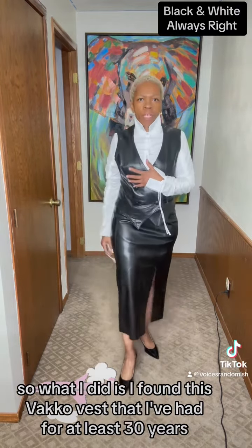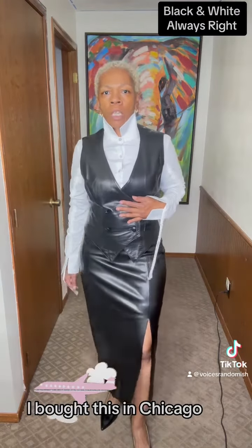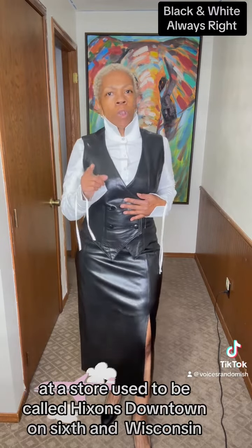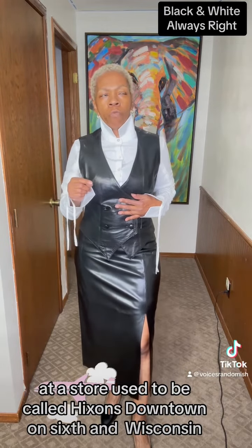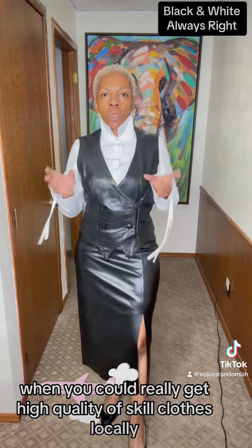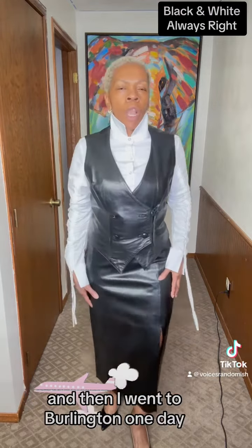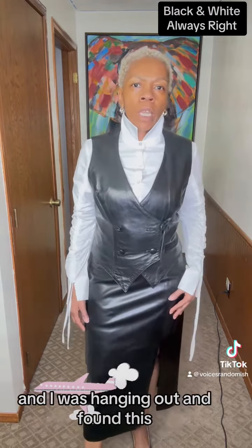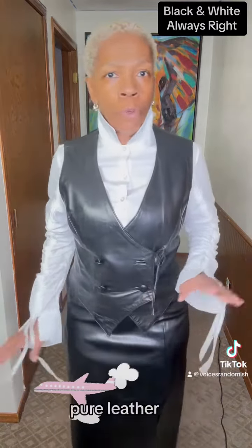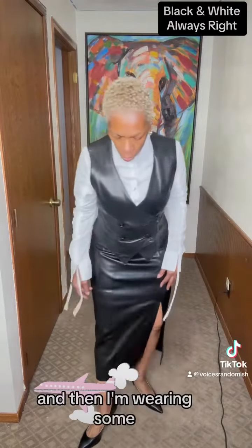So what I did is I found this Vaco vest that I've had for at least 30 years. I bought this in Milwaukee at a store that used to be called Hickson's, downtown on 5th and Wisconsin — they're no longer around. It's when you could really get high quality upscale clothes locally and they even had tailors there. So this Vaco vest, and then I went to Burlington one day and found this faux leather skirt. Now the vest is 100% leather, pure leather, cowl all the way. The skirt is faux.